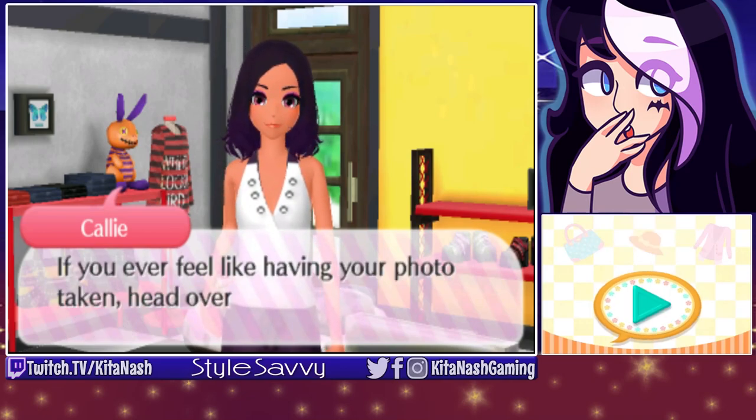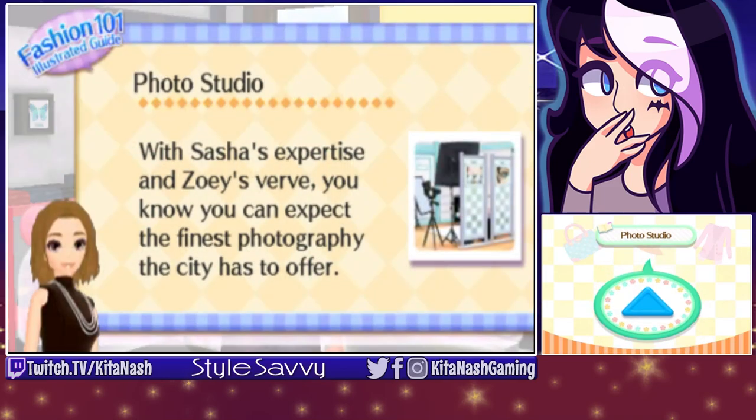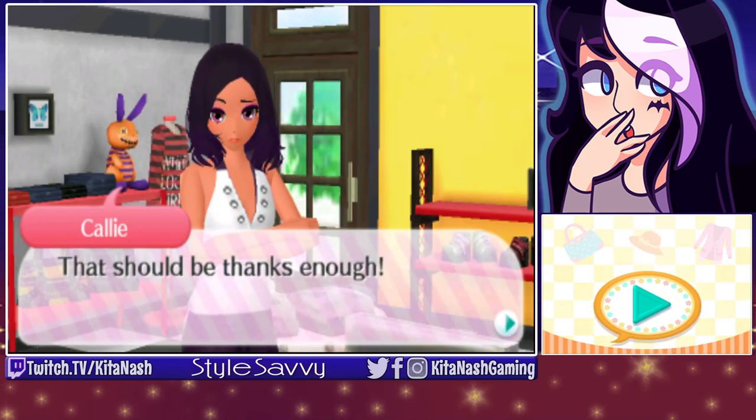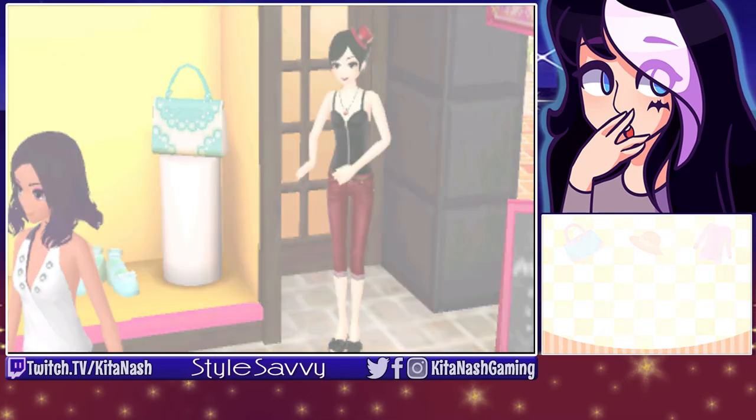So is that a thing? If you ever feel like having your photo taken, head over to the photo studio. I feel like people have talked about the photo studio, but I don't know where it is. With Sasha's expertise and Zoe's flair, you know you can expect the finest photography the city has to offer. That should be thanks enough. You're such a brat.